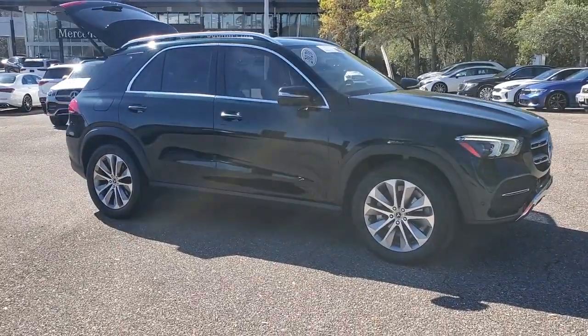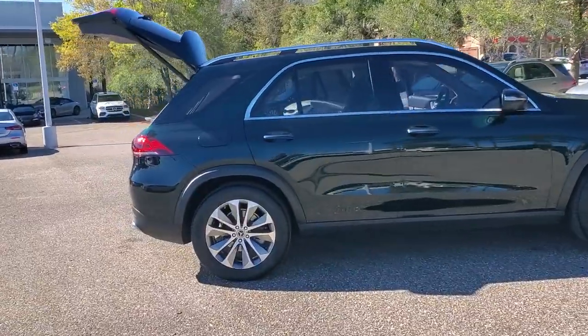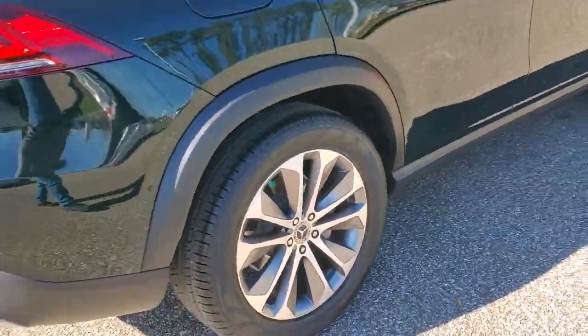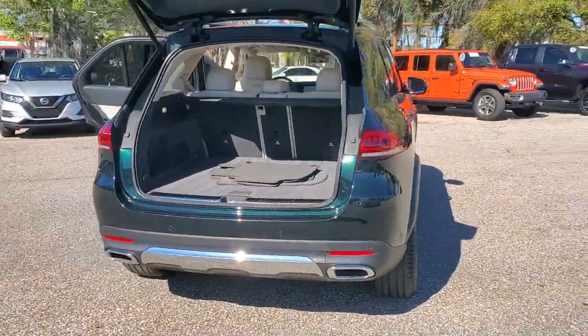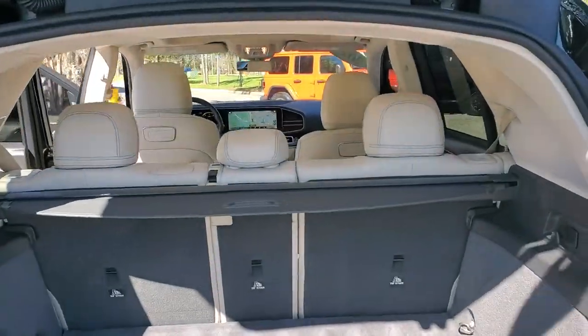Get into a car with value. 2020 Mercedes-Benz GLE. With less than 45,000 miles on the odometer, this vehicle stands out from the rest. Advanced tech and refined luxury come together in a bold expression of elegance in this GLE SUV.